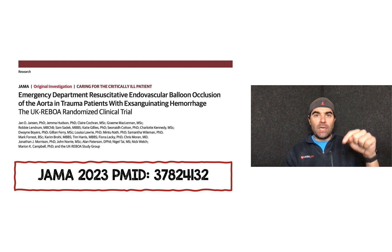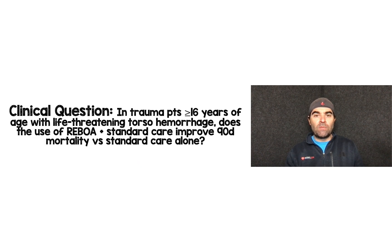I have the PubMed ID number at the bottom of the slide screen in case you want to pull the paper for yourself. The clinical question these authors were trying to answer was: in trauma patients greater than or equal to 16 years of age with life-threatening torso hemorrhage, does the use of REBOA plus standard care improve 90-day mortality versus standard care alone?